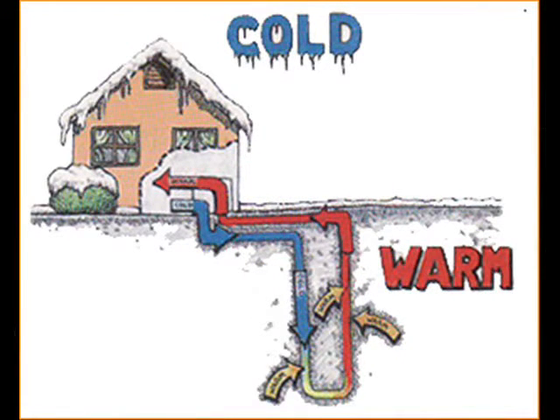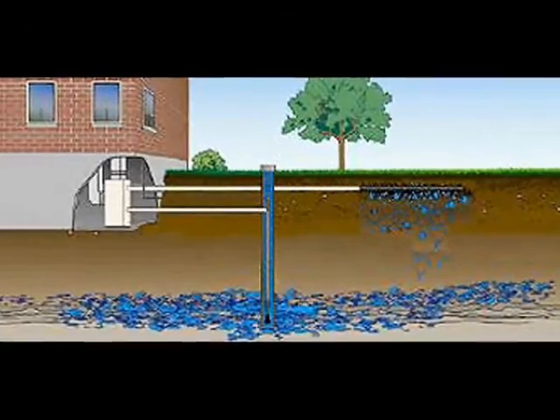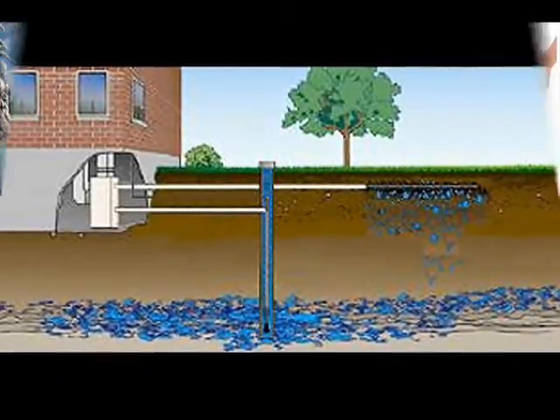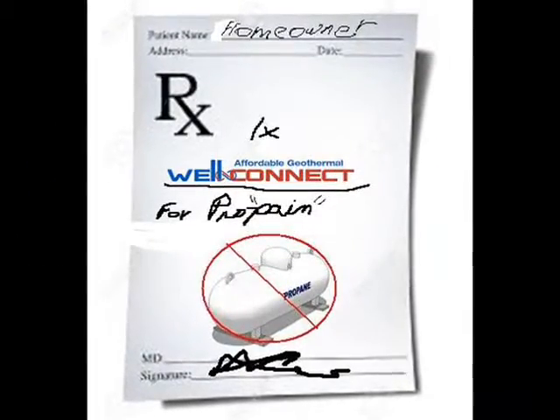That's right, the WellConnect was designed to extract the Earth's heat that is stored in your well water and use it to heat your home efficiently and economically, saving you 50 to 75 percent on your heating bills. Using just two gallons of well water per minute, the WellConnect is so efficient at moving safe, gentle, and comfortable heat from the Earth into your home that it's equivalent to paying just 60 cents a gallon for propane. A WellConnect heat pump is the perfect prescription for taking the pain out of propane.